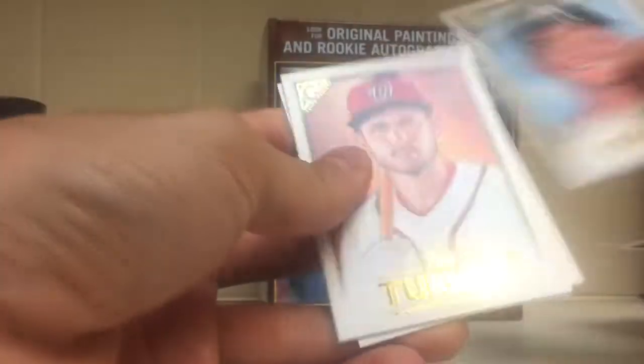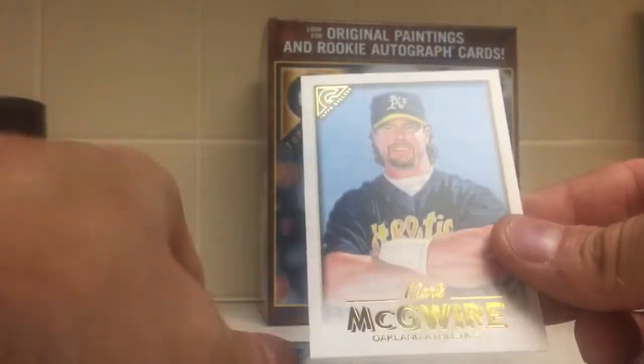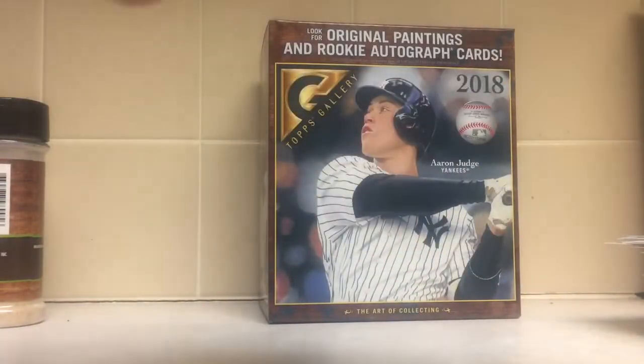Bryce Harper, Garrett Cooper, Trey Turner, Manny Machado Heritage, and Mark McGwire. Full mullet, too — that's nice.